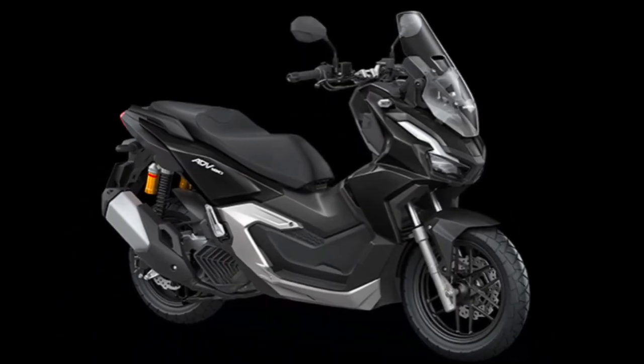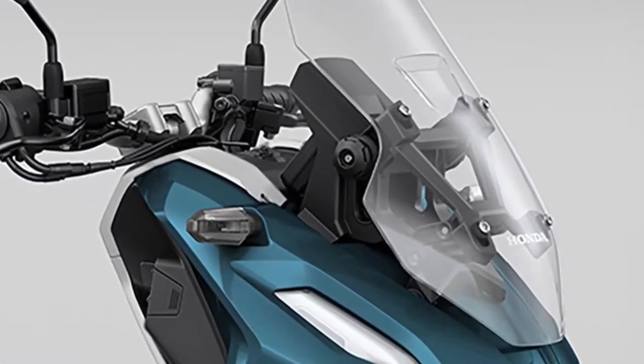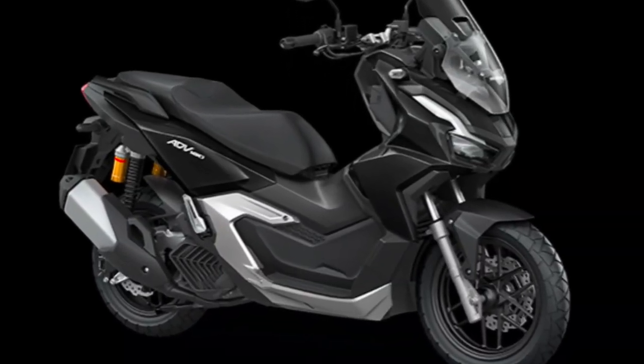Honda has also prioritized safety in the ADV 160's design. The scooter is equipped with a dual-channel anti-lock braking system (ABS) that provides reliable stopping power and helps prevent wheel lock-up during sudden braking.